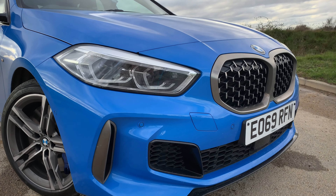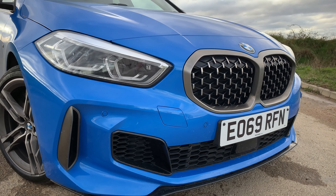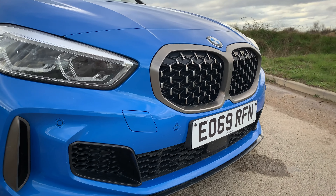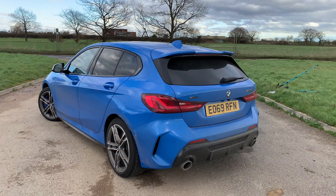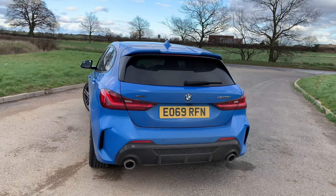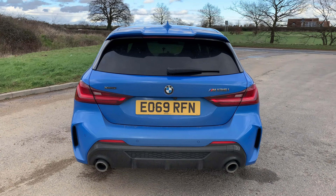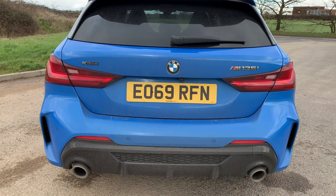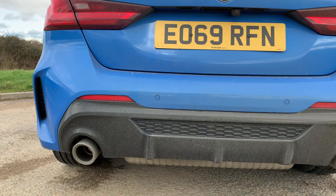From the outside, the vast new kidney grille dominates the car's character. This is something that did take me some time getting used to, but it has grown on me significantly. At the other end you'll notice a twin tailpipe design along with a set of LED taillights. I'm a massive fan of the rear of the car and I'm very happy they chose not to use those silly plastic casings that every brand seems to be leaning towards.